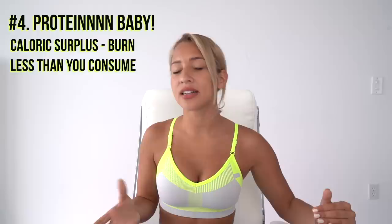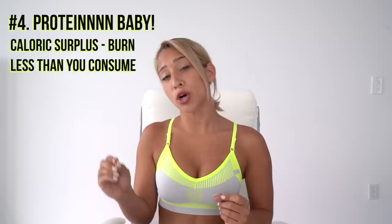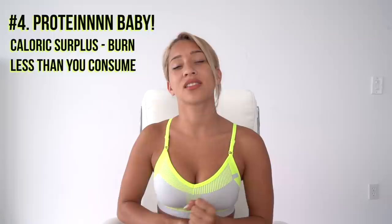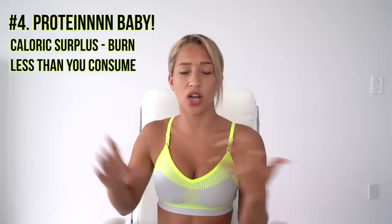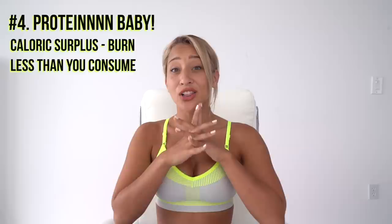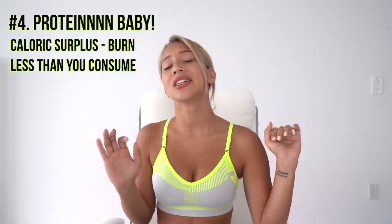You need to be in a caloric surplus to gain muscle, which is contradictory to fat loss — so it's best to tackle these at different times. For muscle growth, you need to burn less than you consume, but just by a small amount, because whatever doesn't go toward building muscle will get stored as fat. Make sure you're lifting heavy and exercising intensely so the surplus really goes toward rebuilding your muscles. Getting enough protein is absolutely important — it helps rebuild and recover your muscles. You should aim to get most protein from foods, though that's easier said than done.